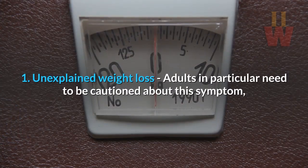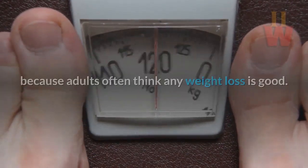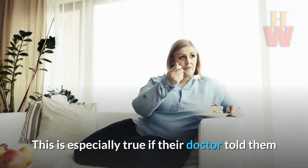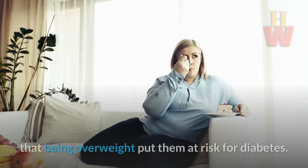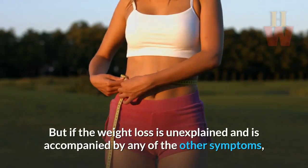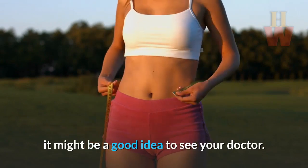1. Unexplained weight loss. Adults in particular need to be cautioned about this symptom, because adults often think any weight loss is good. This is especially true if their doctor told them that being overweight put them at risk for diabetes. But if the weight loss is unexplained and is accompanied by any of the other symptoms, it might be a good idea to see your doctor.